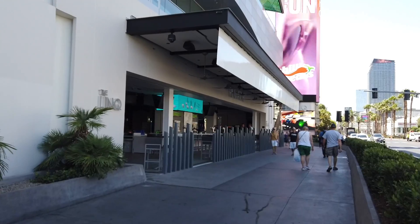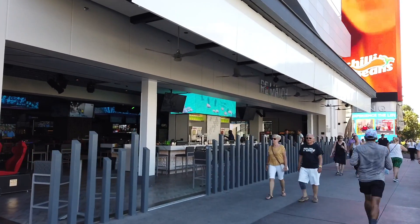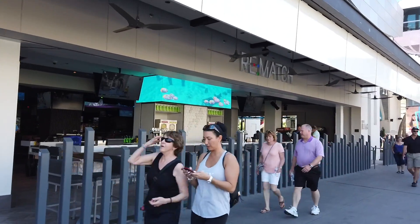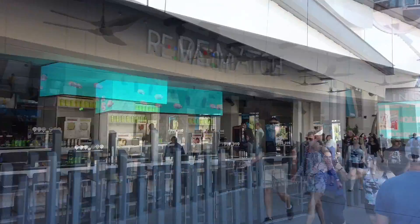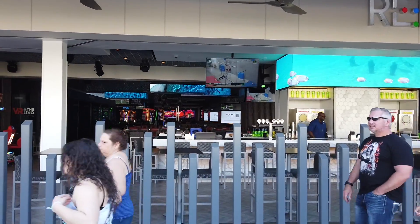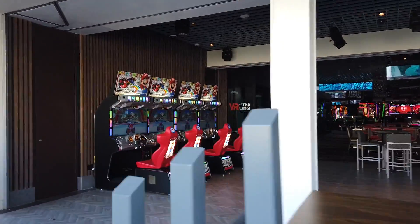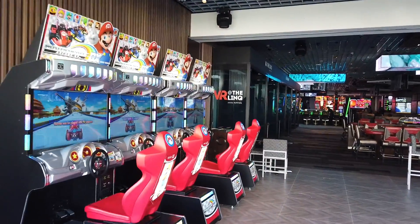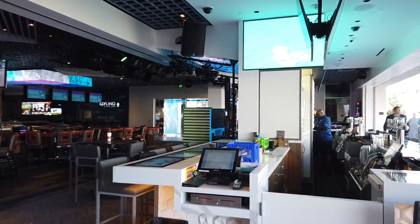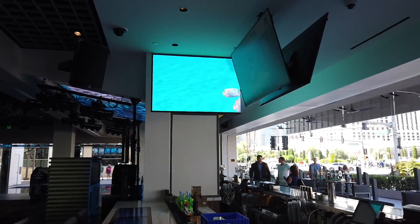There's one more thing I want to show you before we leave The Linq promenade area. This is a brand new bar that they just opened — it's called Rematch. It overlooks the Las Vegas strip and of course Caesars Palace. This is the way it's going to be here in Las Vegas now, all these outdoor areas. Lots of games in here, cool little bar, and they have the hologram thing going too.